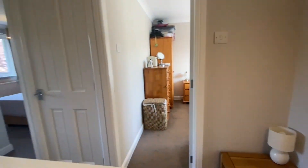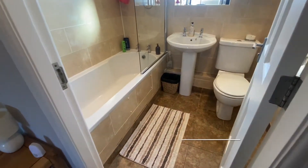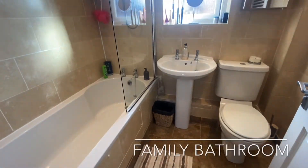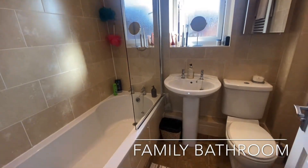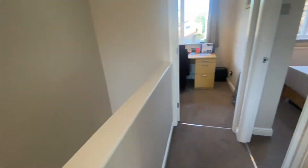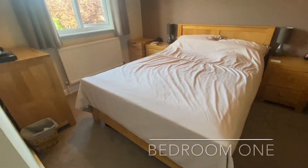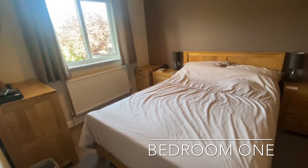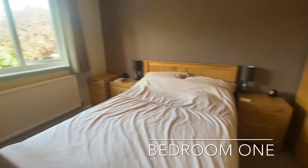Upstairs, the first floor landing separates three bedrooms and the family bathroom, with the family bathroom hosting a three-piece suite with shower over the bath. Bedroom one is a spacious double bedroom offering ample freestanding furniture space, found to the front of the home.